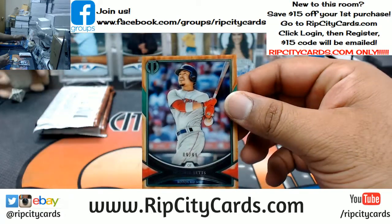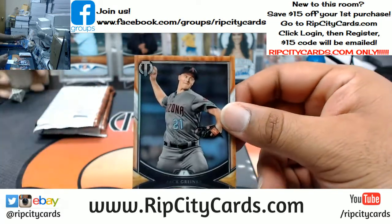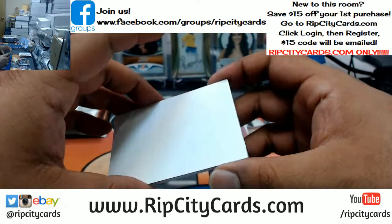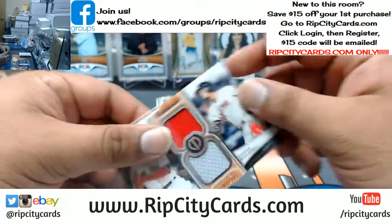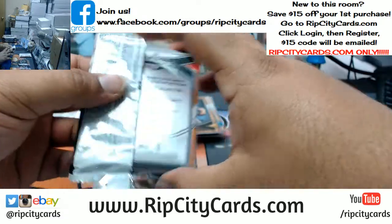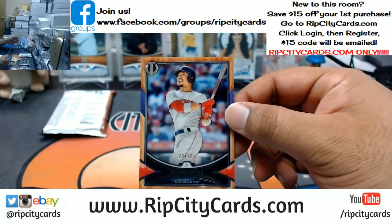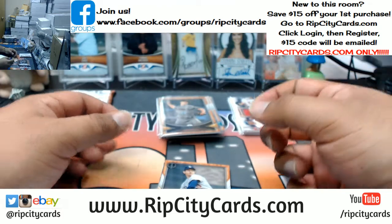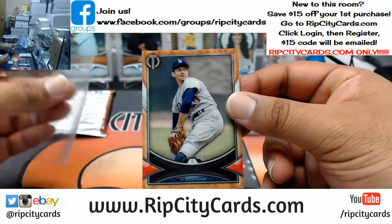We got Mookie Betts, numbered to 99 — Red Sox base. Zack Greinke, Diamondbacks — base. We have Mookie Betts and Xander Bogaerts to 150 dual relic, Red Sox — sorry Alex, I can't imagine that was nice to watch. Mookie Betts to 50, Red Sox. Dodgers — Don Sutton auto.